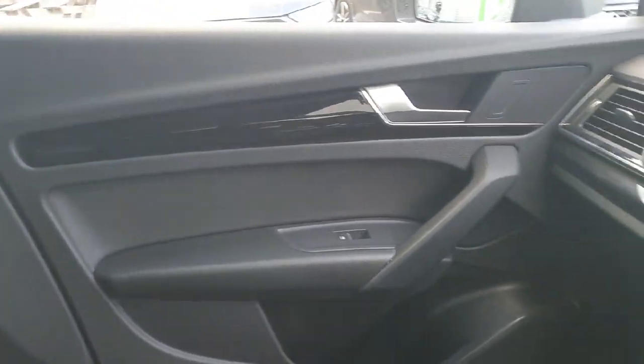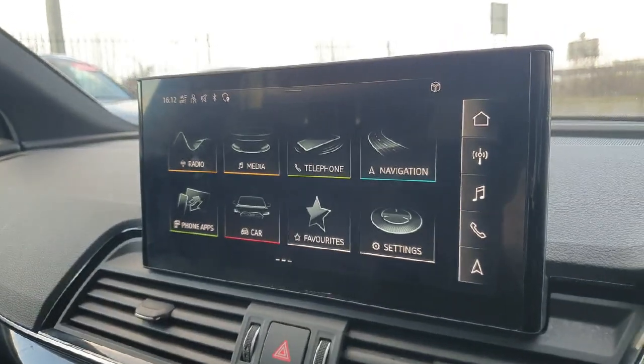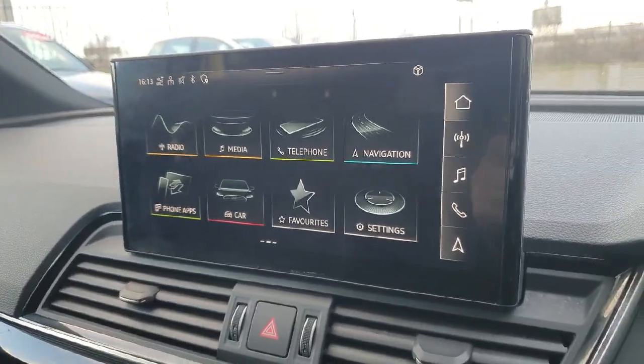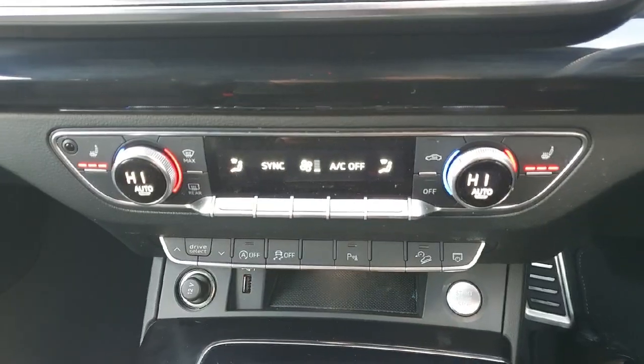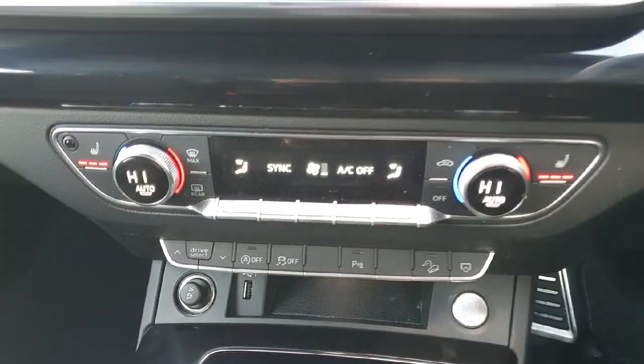The front of the vehicle also has your ambient lighting, which you can change colors of, and as in the back, this beautiful piano inlay. The media screen in this Q5 is a touchscreen where you can control certain things like your ambient lighting, your telephone, your radio, and your media.